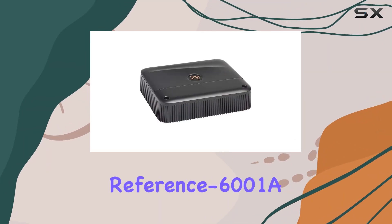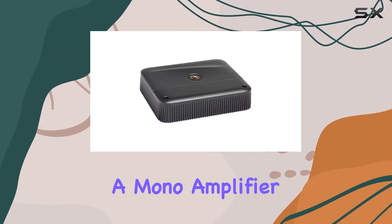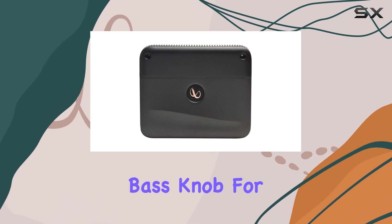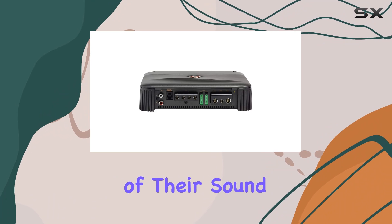Today we're diving into the Infiniti Reference 600N1A, a mono amplifier that boasts 600 watts of power, equipped with a handy bass knob for those who want to take control of their sound experience.